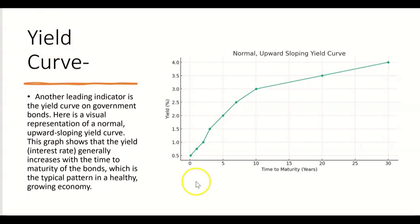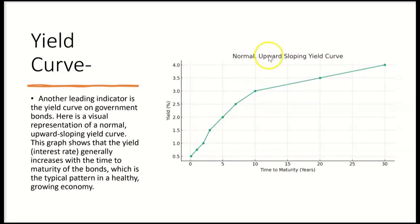The exam will expect you to know that the yield or interest rate generally increases with the time to maturity of the bond. That's typical in a healthy, growing economy. As long as you have an upward-sloping yield curve, you can expect the economy to be growing — so an upward-sloping yield curve is a leading indicator pointing to growth in the economy.